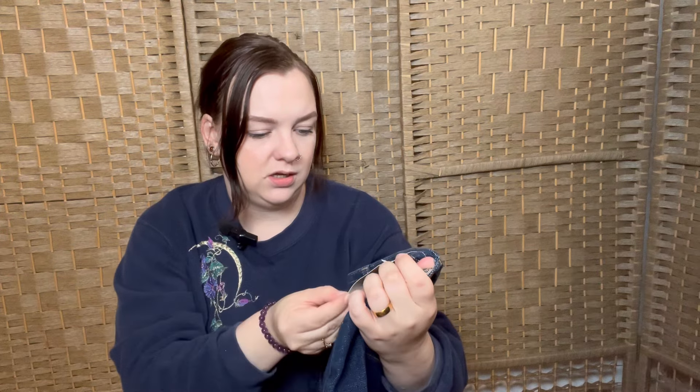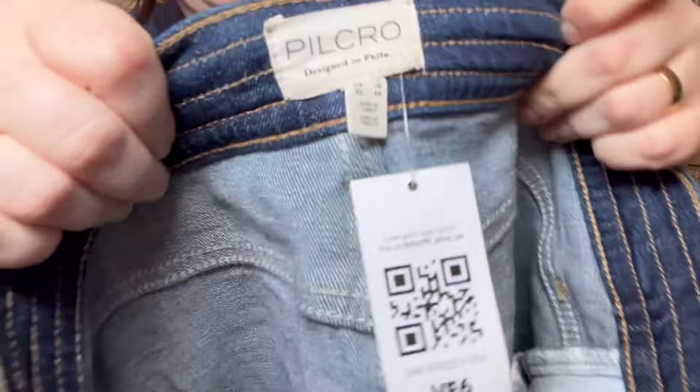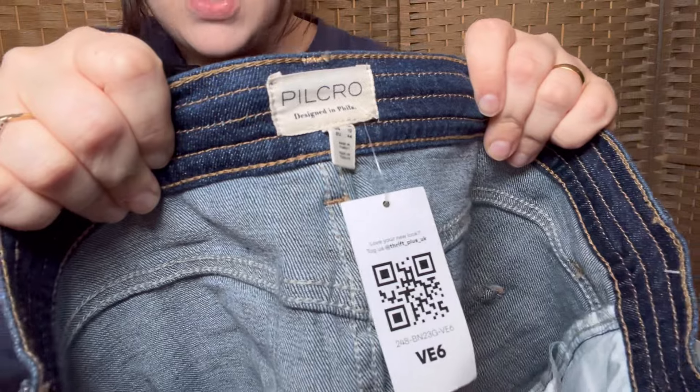The original price was £80 — I know Pilkro is a decent brand, especially for denim. The label used to be Pilkro in letterpress and it's now just Pilkro. But £80? No, no thank you.